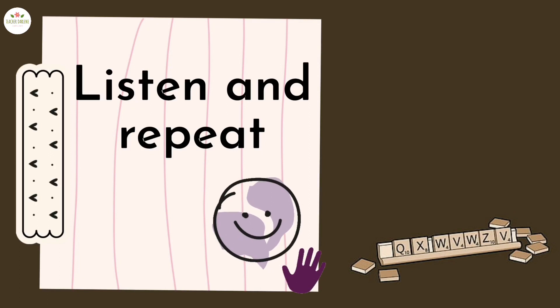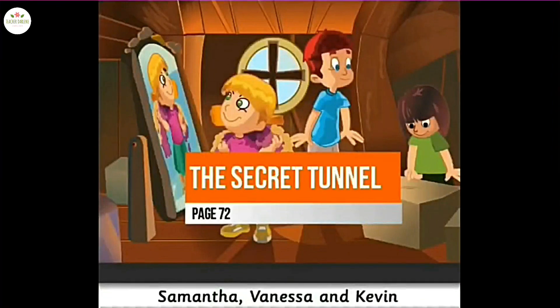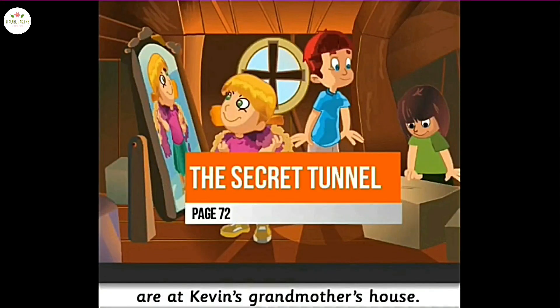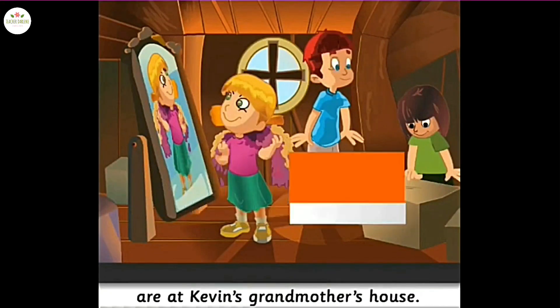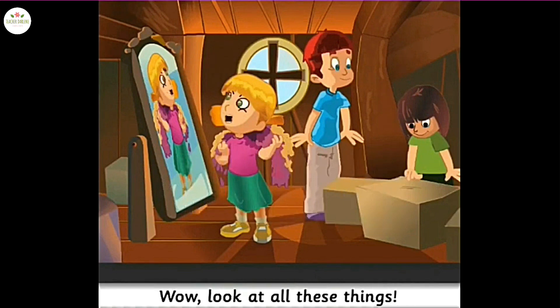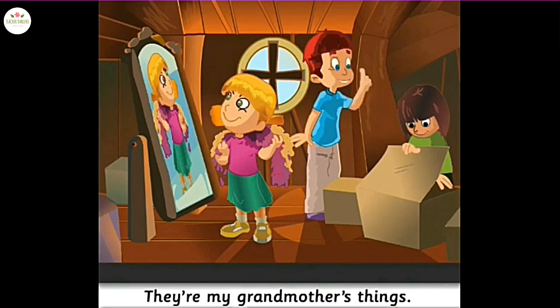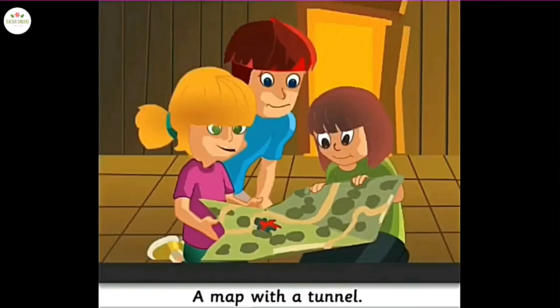Listen again and repeat. Samantha, Vanessa, and Kevin are at Kevin's grandmother's house. They are in the attic. Wow, look at all these things! What's in these boxes? Don't open them — they're my grandmother's things. This box is open. Look! A map with a tunnel.